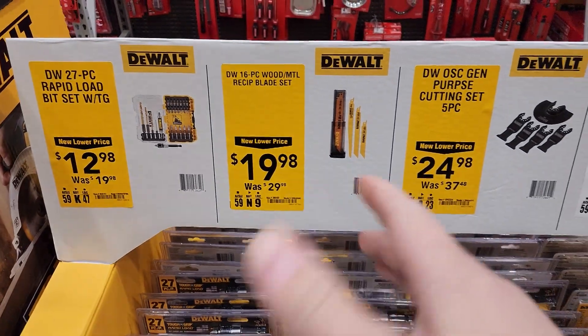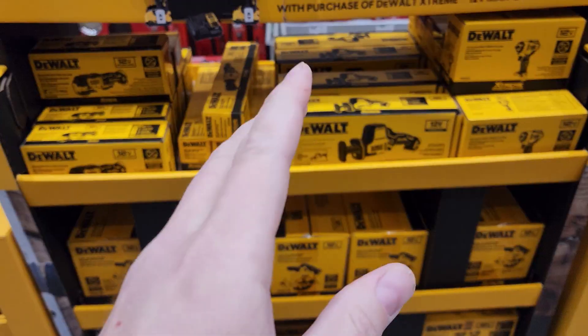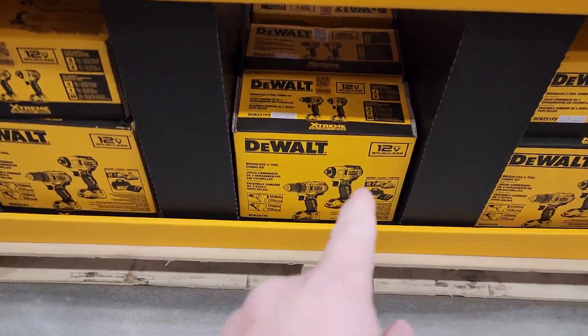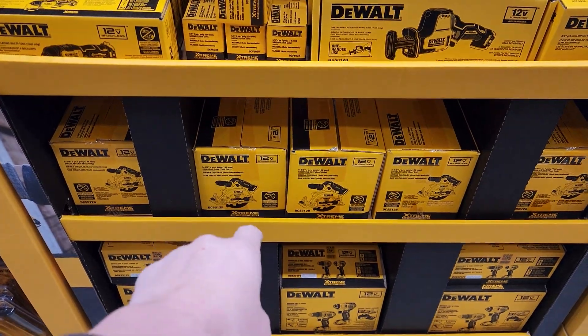These are all kind of lower end blades — I wouldn't use them but great stocking stuffers. The DeWalt 12 volt starter kit with the impact driver and standard drill driver comes with two 2 amp hour batteries and a bag for $199. You can get any other free tools — the saw is really good, I have several reviews on that.